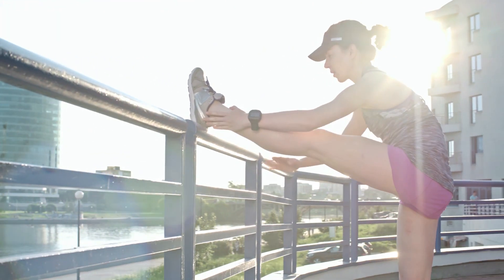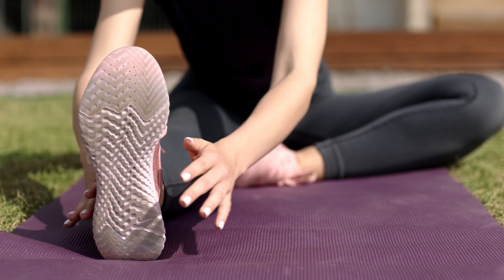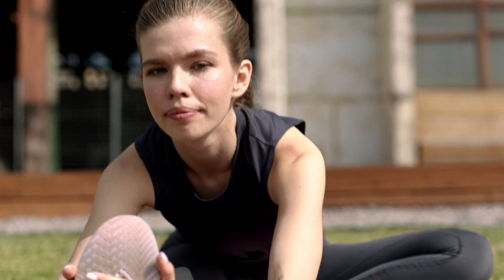Chest Opener: Clasp your hands behind your back and straighten your arms. Lift your arms slightly and open your chest, squeezing your shoulder blades together. Hold for 15-30 seconds.